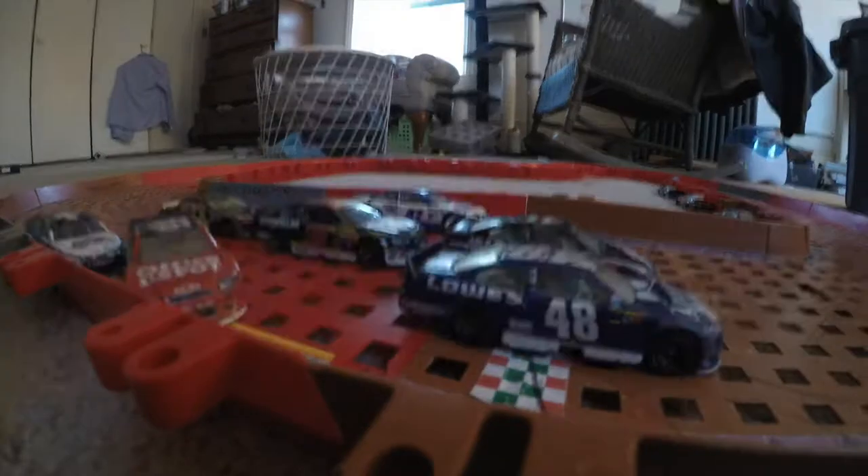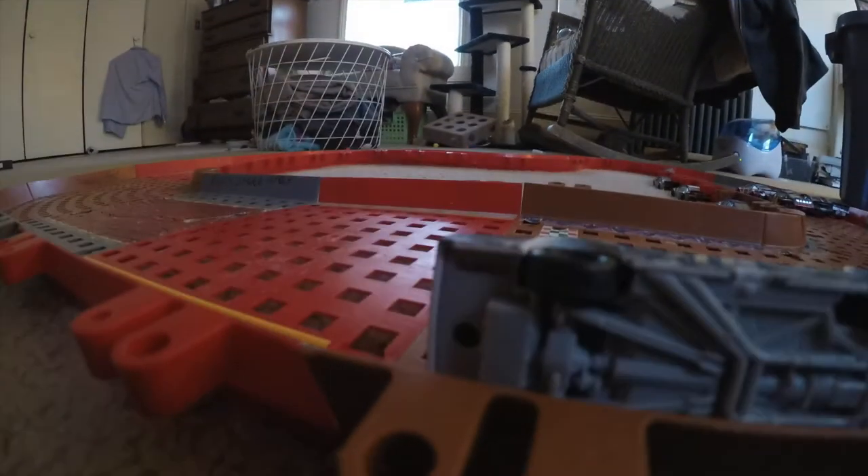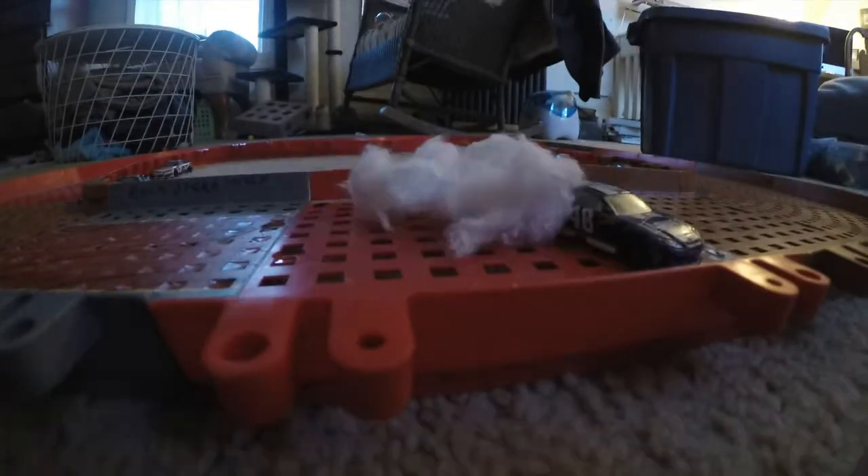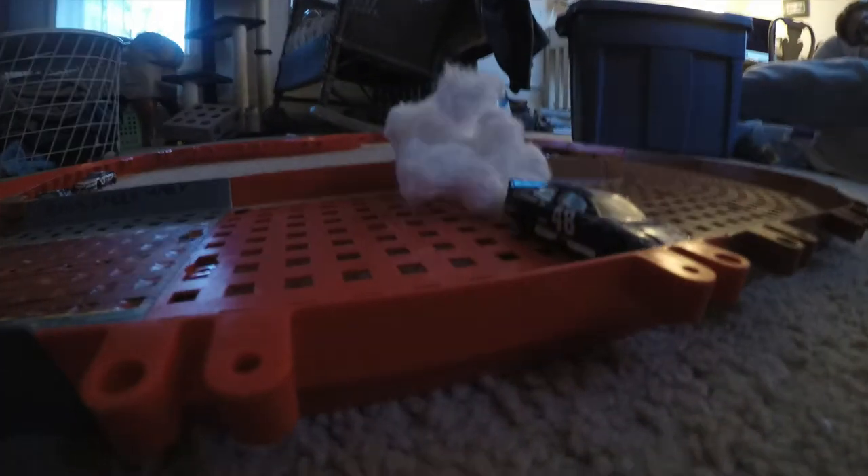It's turn 14 and Jimmy Johnson wins! What an epic race. Jimmy Johnson doing his victory burnout. Man.